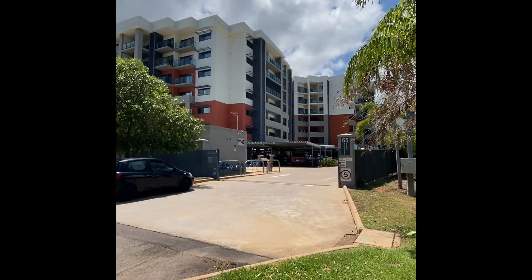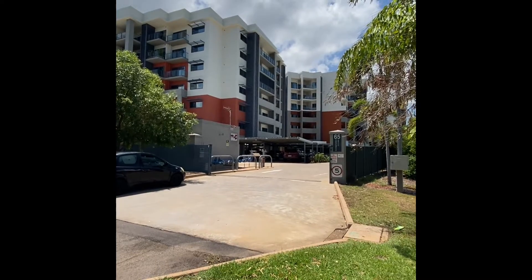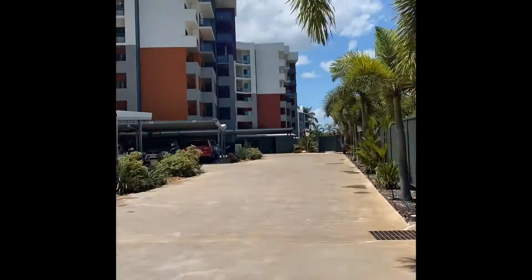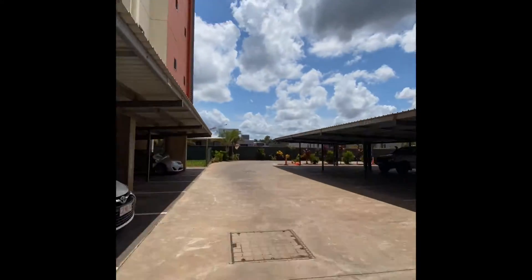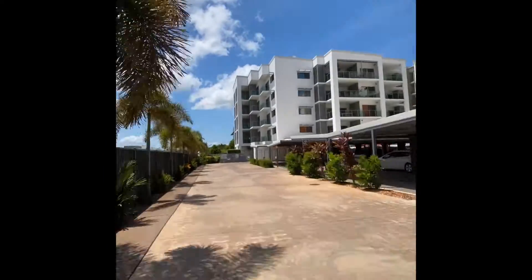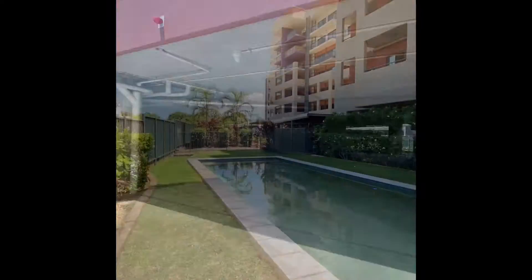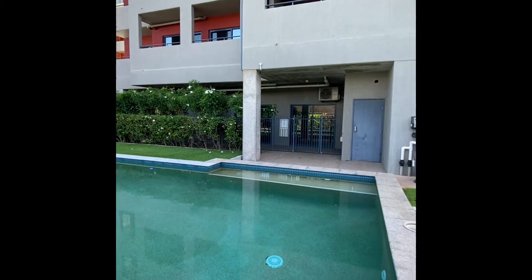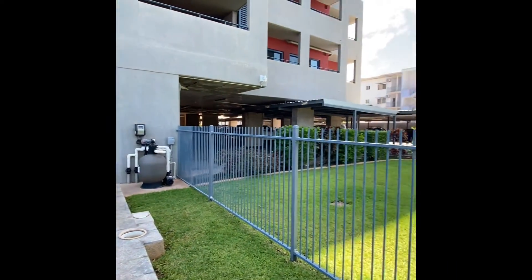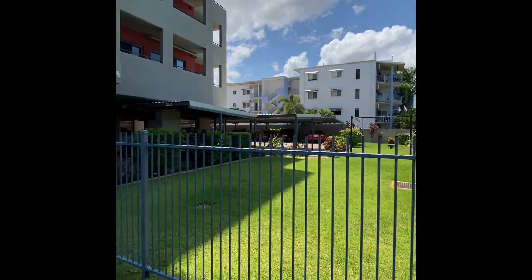Welcome to 65 Progress Drive. We're going to take you in and show you one of the units in the back Nala building. Come on through. There's a lovely big pool, and also a nice grassed area with a swing set there as well.